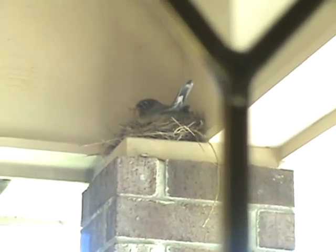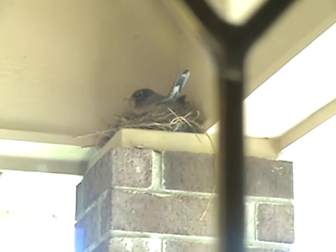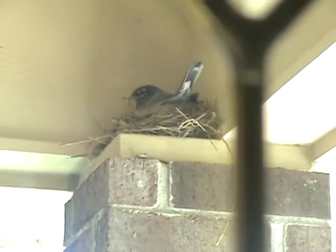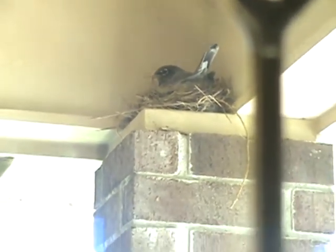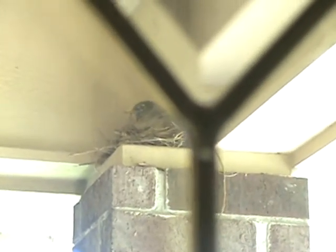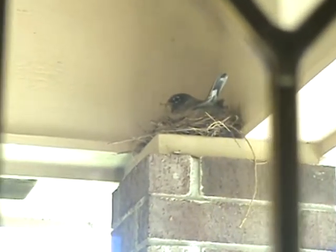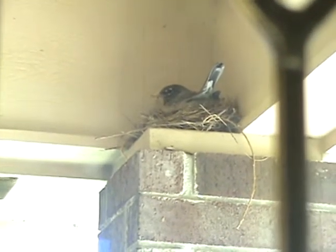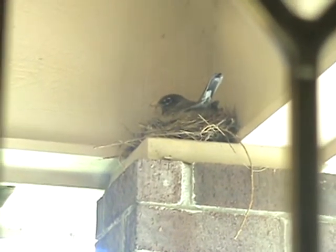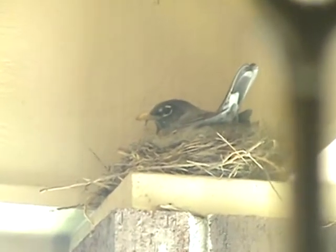This is a robin that's nesting on our front porch. It has built a nest up on the small corner of a concrete beam. It built the nest and I think it's sitting on the eggs full time now, so it's probably got three or four eggs, but it watches pretty frequently.